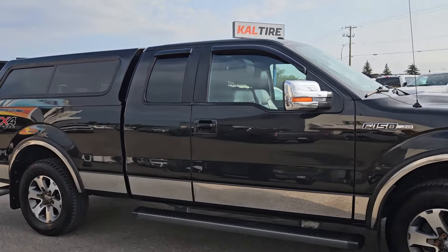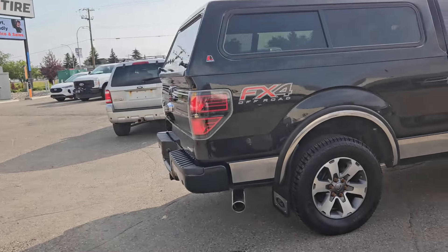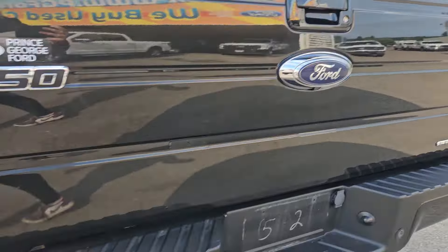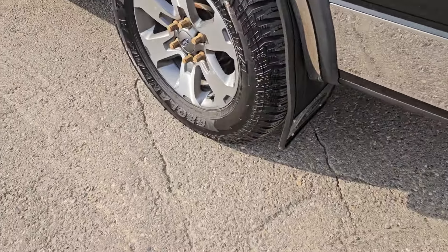Coming in this nice black coloring, this vehicle is powered by a 5 liter V8 engine, has 4 wheel drive capabilities, and taking a look at the back here we do get rear park sensing with this vehicle, that tow hitch of course, backup camera, we do have a nice canopy installed on this vehicle, and mud flaps on the rear.